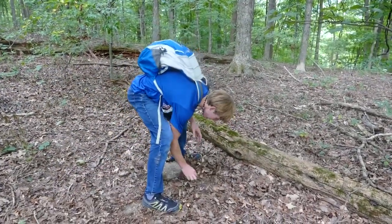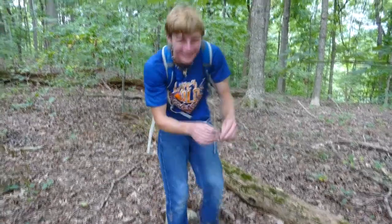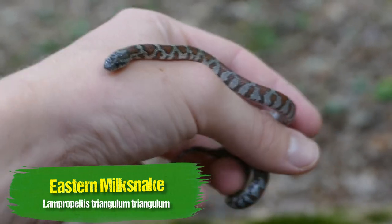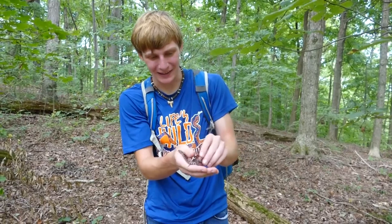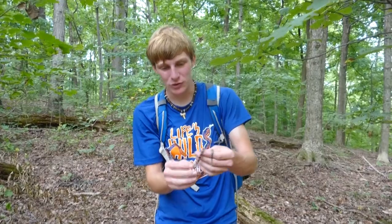Milk snake! Let's go! Look at this little dude! That is a baby Eastern Milk Snake. This is actually my first milk snake ever up here — I've only ever found Louisiana milks, and this is a little Eastern Milk.